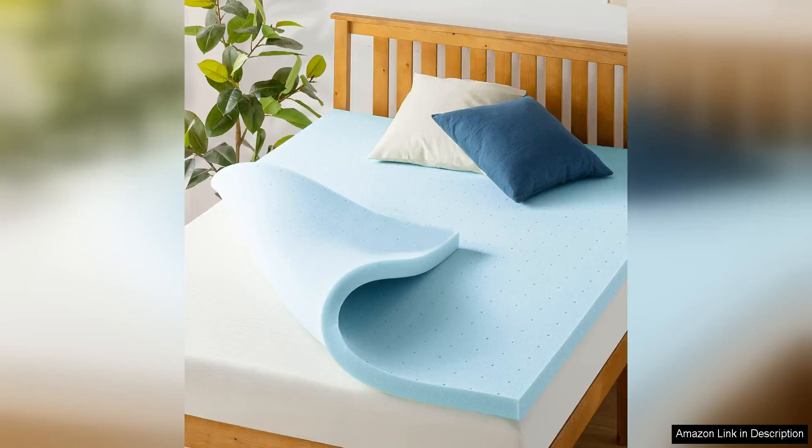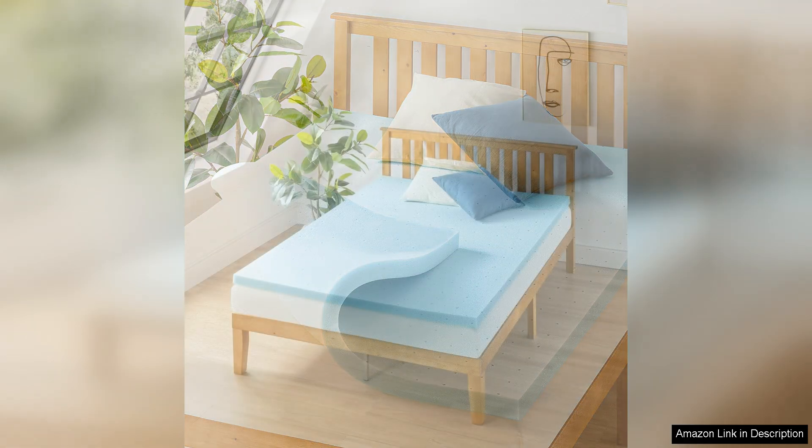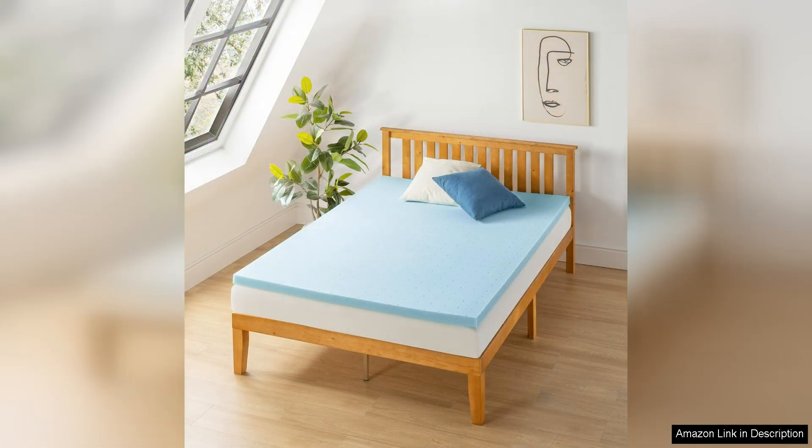The best-priced mattress 1.5-inch ventilated memory foam mattress topper with cooling gel is a game-changer for anyone looking to upgrade their sleep experience. This mattress topper combines the benefits of memory foam with cooling gel technology to provide a comfortable and supportive sleep surface.